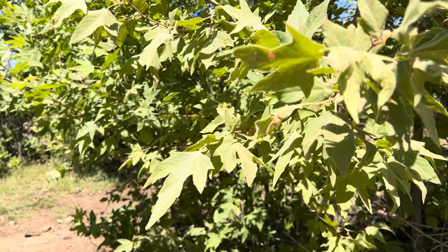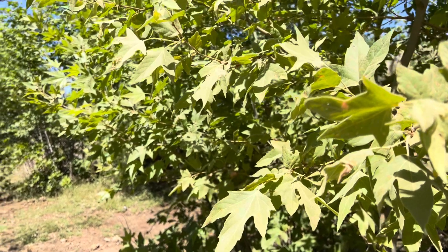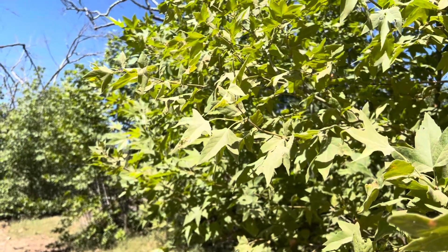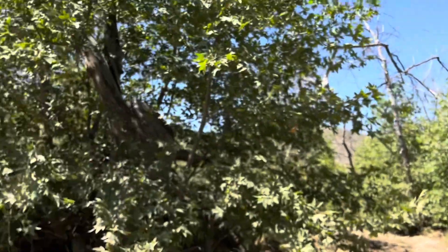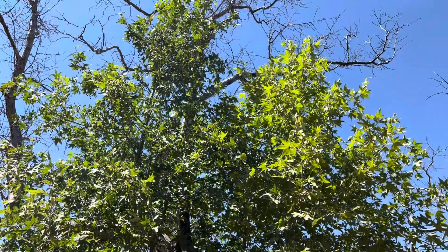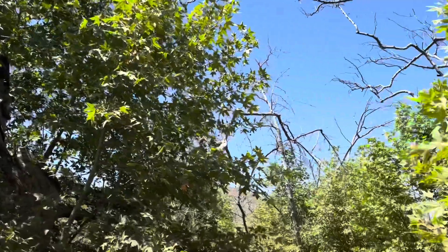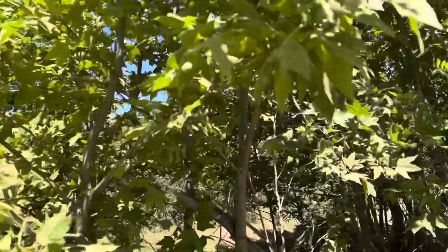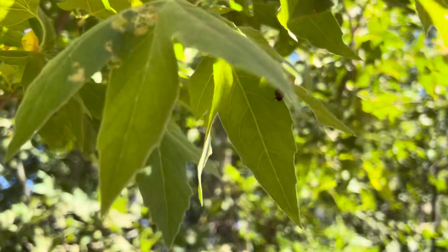Hey everyone, AZ Plant Reviews here. I found one. I've been getting a comment for a long time on every single one of my plant review videos for the past month and a half from someone asking me to review the Arizona sycamore tree. I kept saying once I find a good one — well, I found a bunch of them when I was out driving through the forest. They're not super commonly used in landscapes in the core Phoenix area.